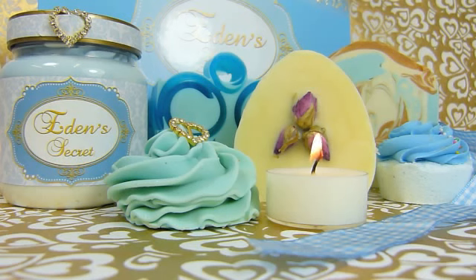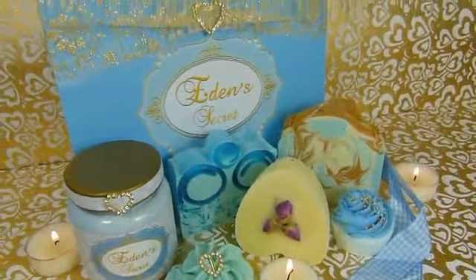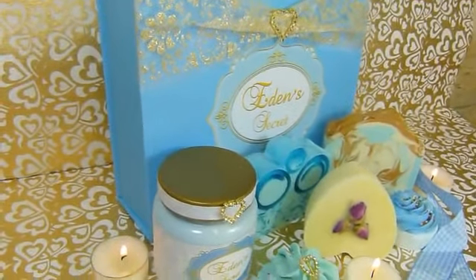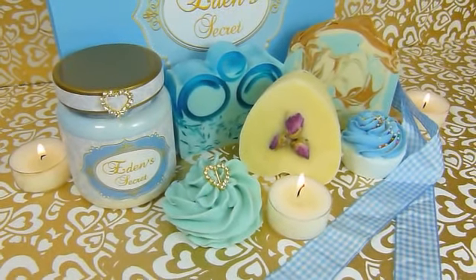It hasn't discoloured at all — I'm thrilled with that. The tea lights in this picture are just for show; you don't actually get the tea lights. If you want to read what comes in the box, of course you get the beautiful box as well, which is really sturdy. It'll certainly do as a jewellery box in future. But it just makes a really, really smart gift.